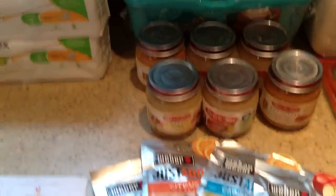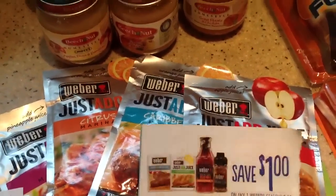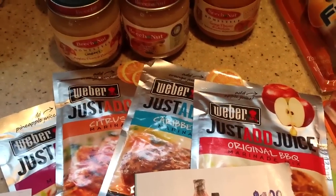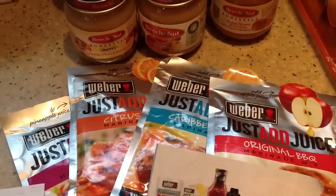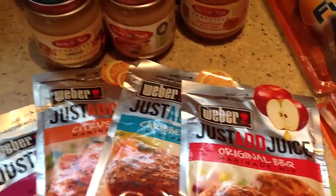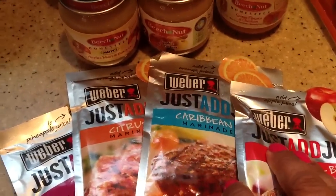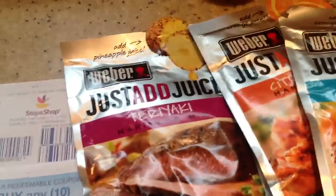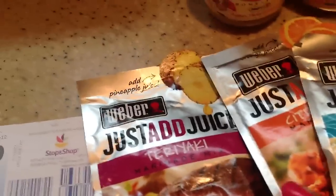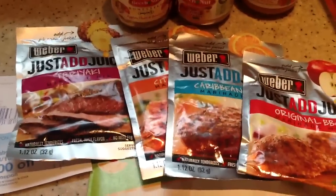Everything is ringing at the same time. Also, the Weber seasonings — the 'just add juice' ones — they're on sale for $1.00. I just wanted to try these. You add apple juice, orange juice, pineapple juice. Both of them are orange — I thought I had one that had pineapple — but this one you add pineapple juice too. I'm looking forward to trying these. I like different things with meats, marinating them. These were $1.00 apiece.